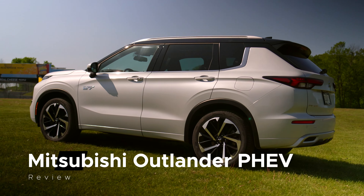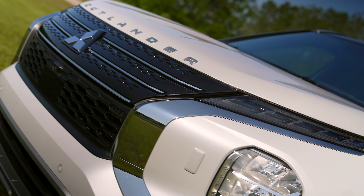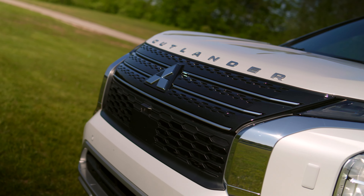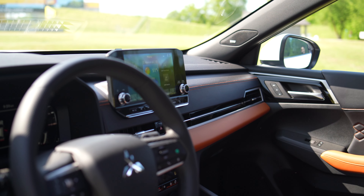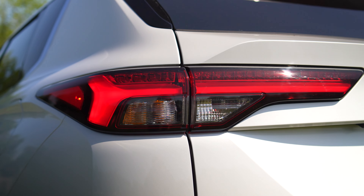The new Outlander Plug-In Hybrid is arguably the second most exciting car the brand has made this century. It combines the previous strengths of Mitsubishi with the best parts of their new alliance. Plus, you don't need Mafia connections to buy one.